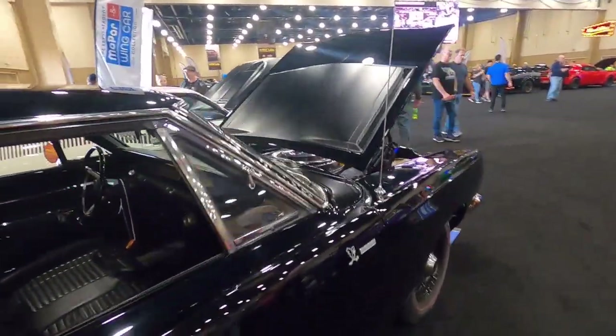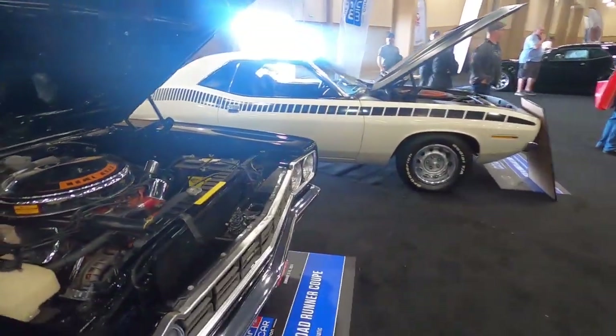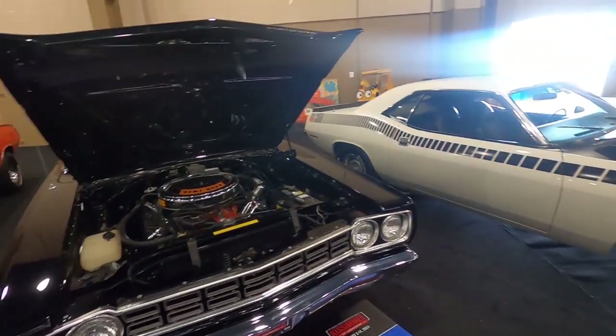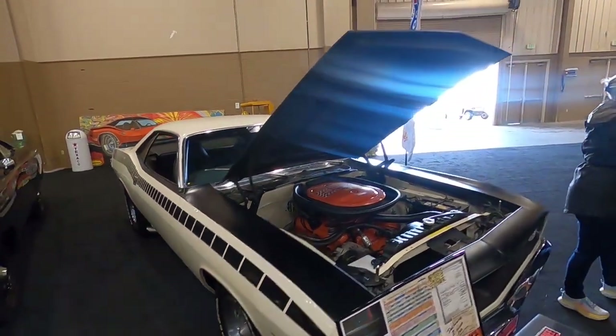Right here is a Hemi Road Runner — a 1968 Plymouth Hemi Road Runner coupe. And this is a 1970 Plymouth AAR Cuda. Remember, we're showing you all this because all these cars are going to be bought by somebody and they will be out of public view once this auction is over.